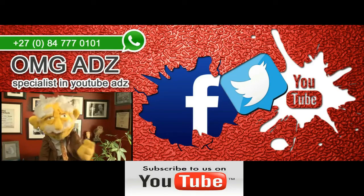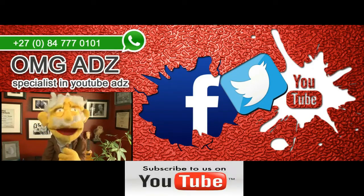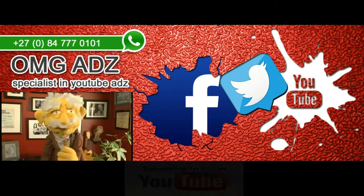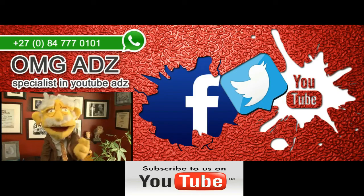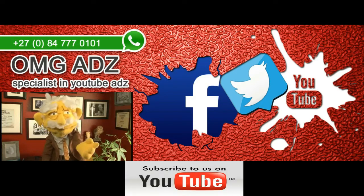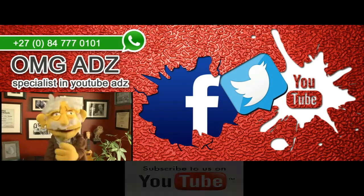All the contact info is in the description box below. Thank you for watching — please click the thumbs up button and don't forget to subscribe to our channel to see cool and funny daily posts, news, views, and promotions. Subscription is free, just click the subscribe button below.